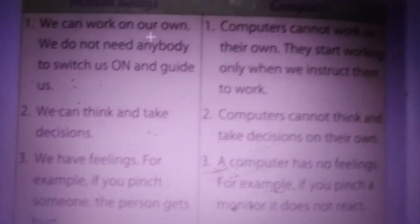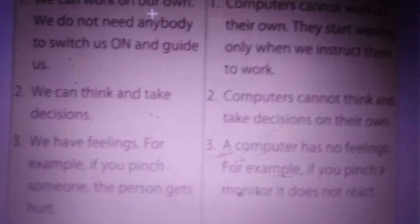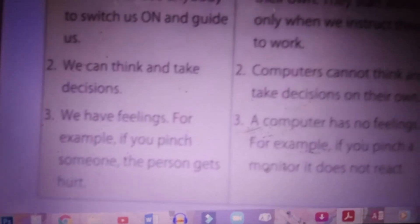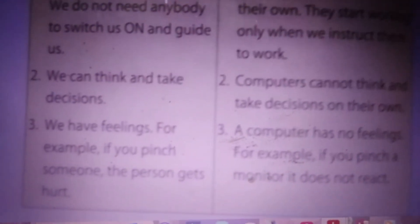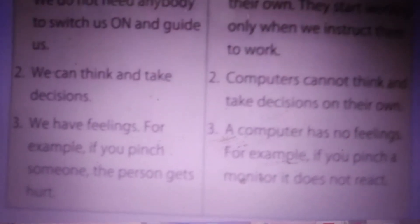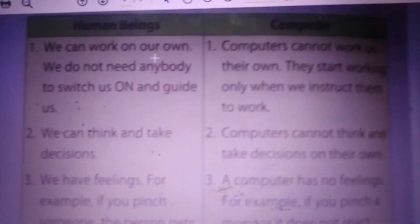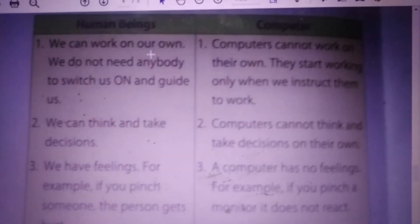We can think and take decisions — we have thinking capacity, we think, feel, and do everything. But computers cannot take decisions on their own; they do not have any decision-making capacity. Also, we have feelings. But computers do not have any feelings — for example, if somebody hurts us it really makes us feel, but for a computer it doesn't work that way. These are the differences between human beings and computers.